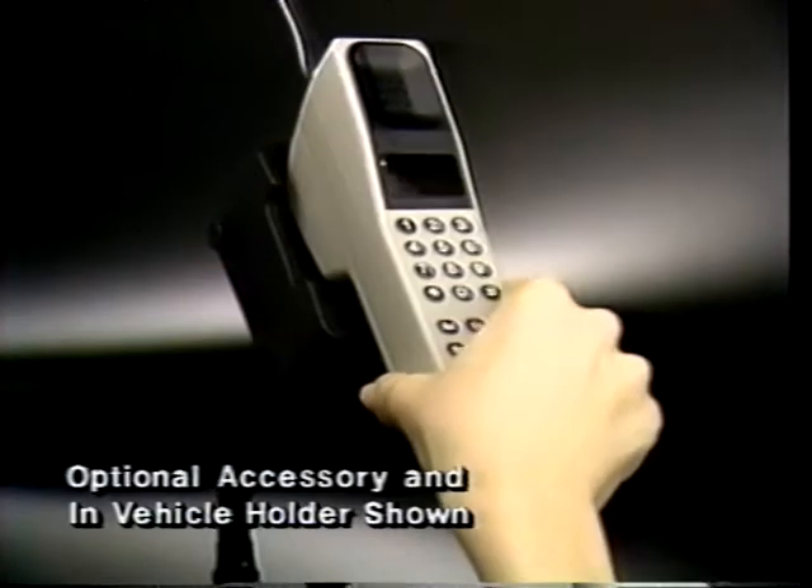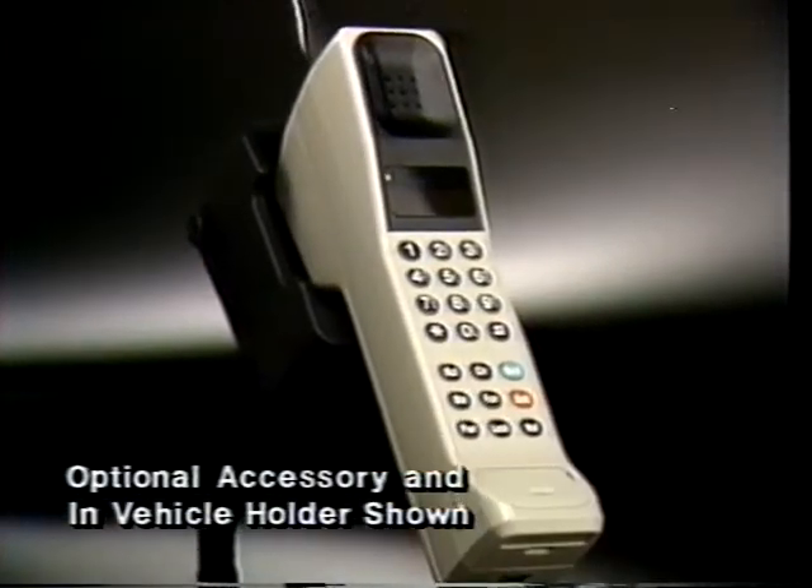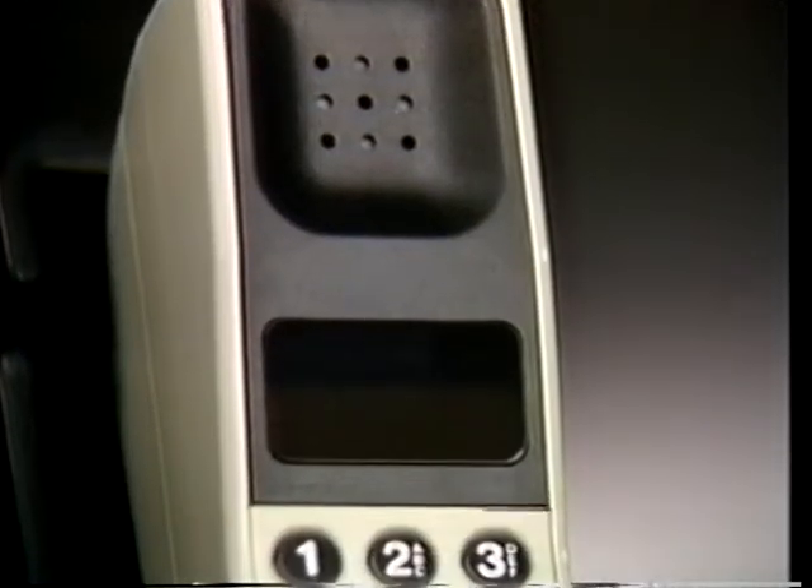While your phone may not look exactly like our demonstration model, the difference is only skin deep. Feature levels and operation are exactly the same. Now, let's get ready to use your phone.